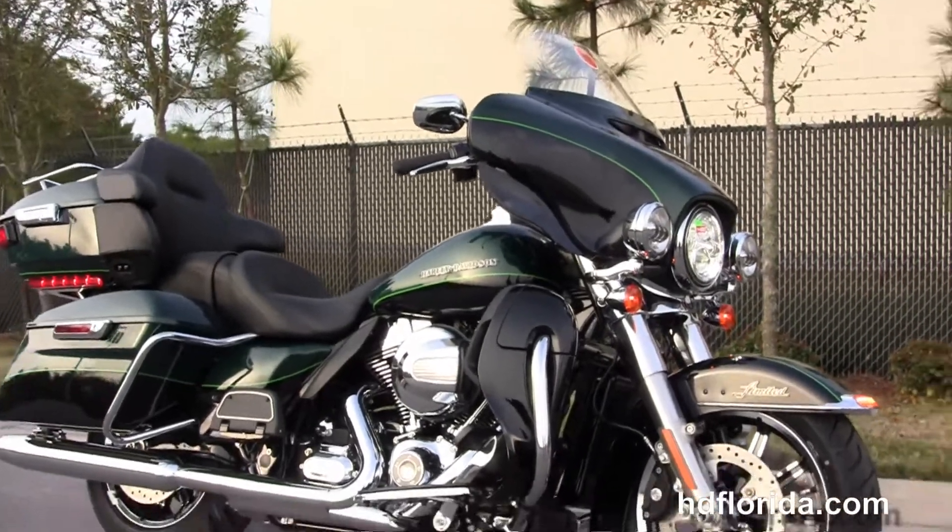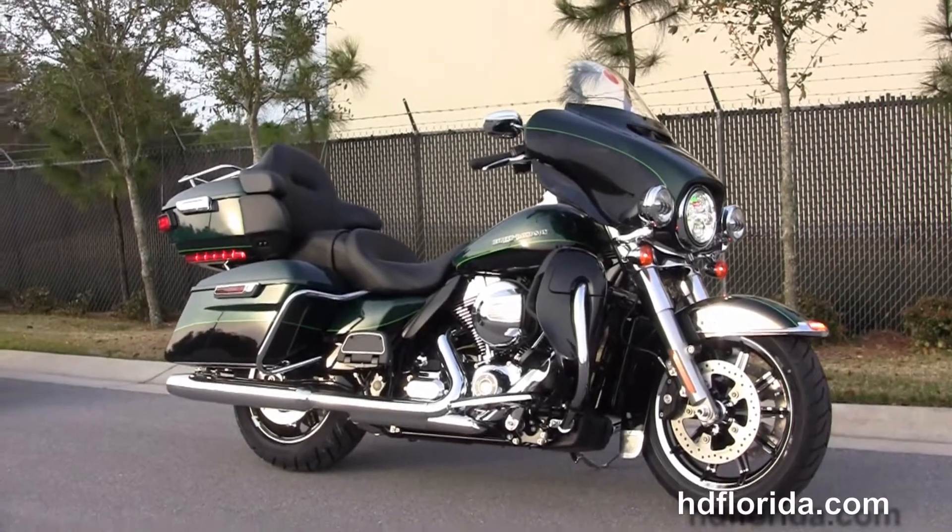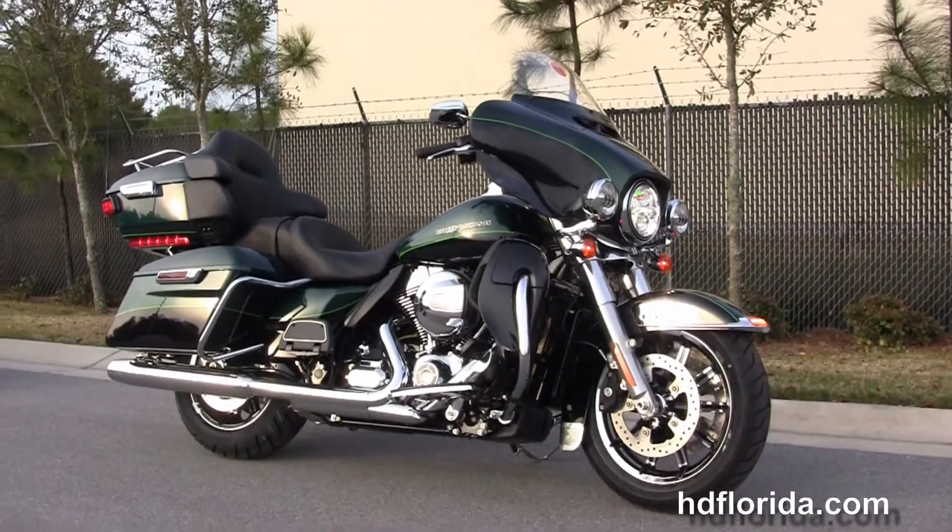We finance new and used Harleys up to 84 months, and be sure to ask about our fly and ride program. Here at the world famous Harley-Davidson of Florida, all bikes are fully serviced and safety inspected.